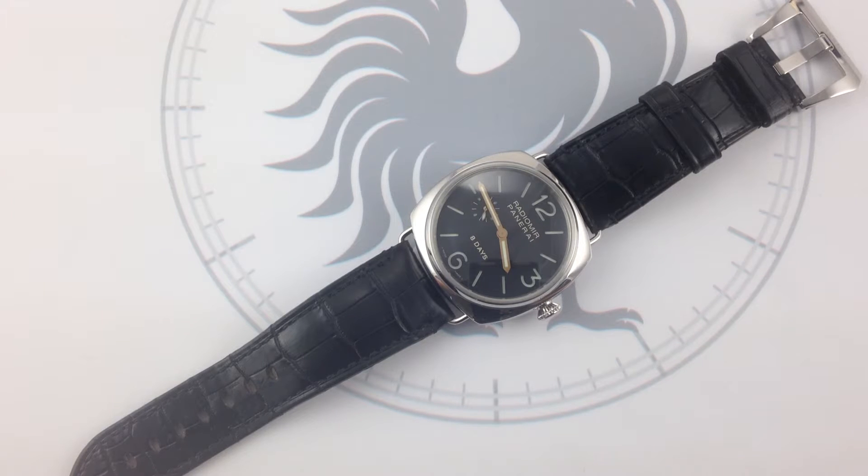This is the Panerai Radiomir 8 Days. This one is a bit of a member of royalty with combat seasoning. You're looking at a Panerai PAM 190. It packs the firepower of a Jaeger-LeCoultre 8-day manual wind movement in the famed Panerai Radiomir combat-seasoned case.